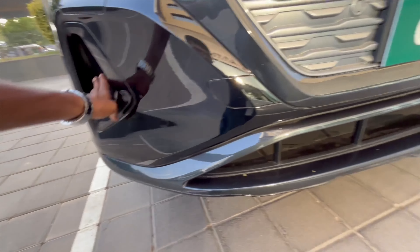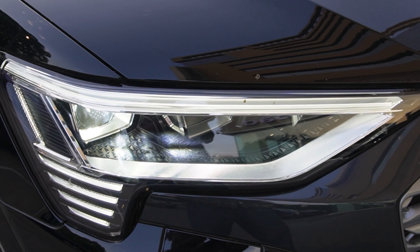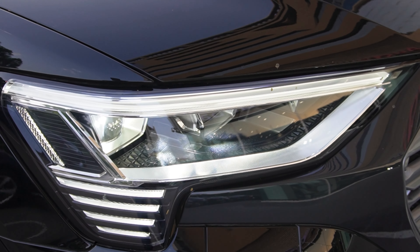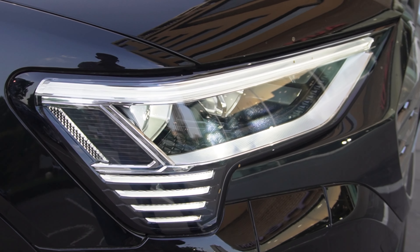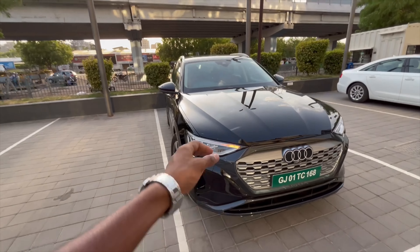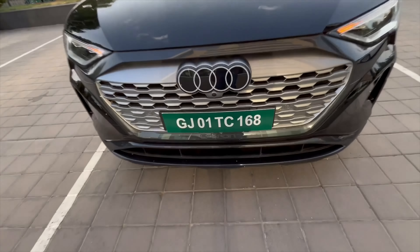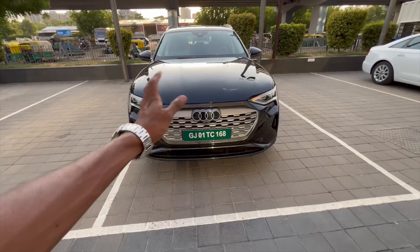The Audi logo is kind of in 2D and it has a glow at night, which is a unique touch. You can see the front camera, front sensors, a towing hook right over here, and a functional air dam. The headlamps are very sleek — you get a fully LED setup which is much better at night, along with daytime running lights.